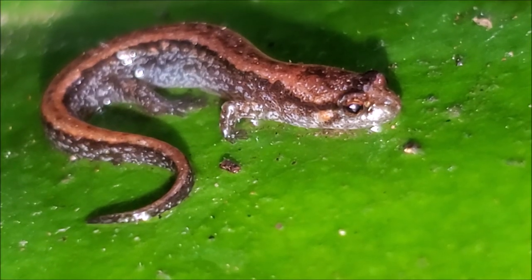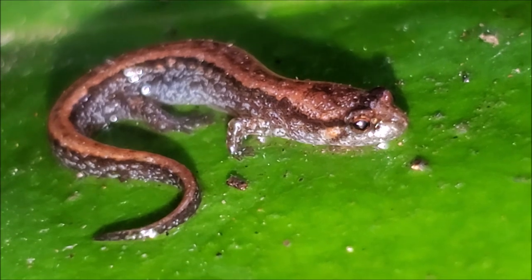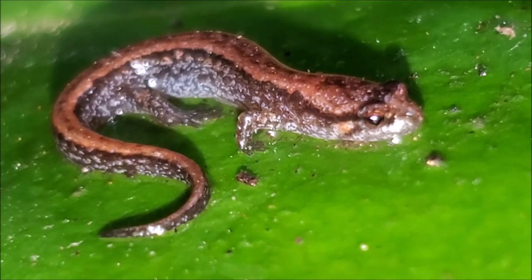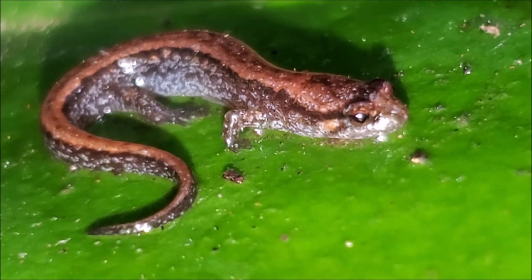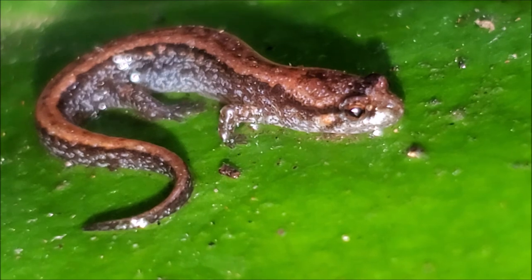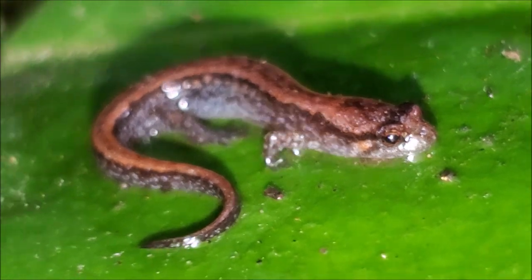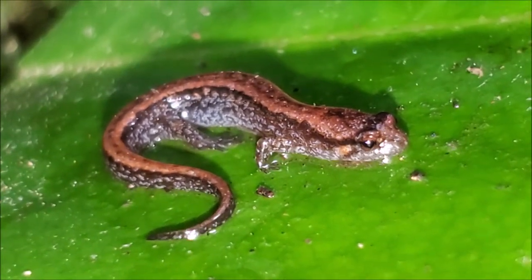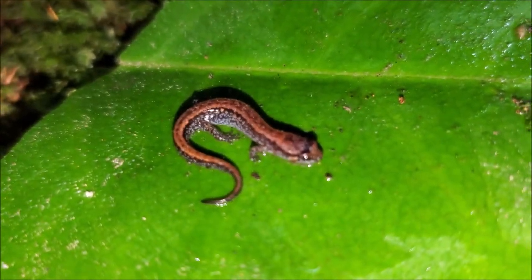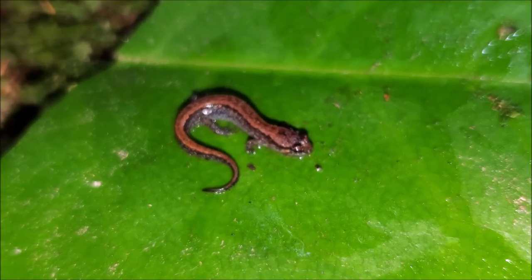Here's one more look at this gorgeous little seepage salamander. My camera has been having trouble focusing because it is just so tiny, but I have it on this leaf now and it has been very cooperative for photographs. The video is actually picking it up reasonably well. I'm going to put this little seepage salamander back under its leaf litter and keep working this habitat.